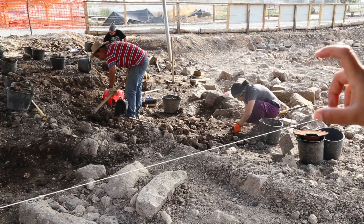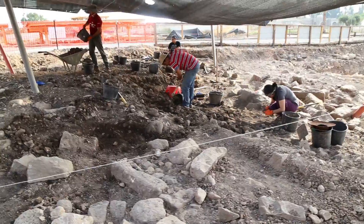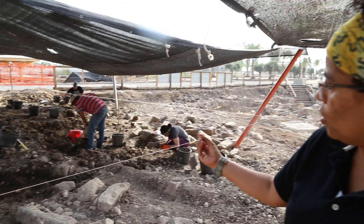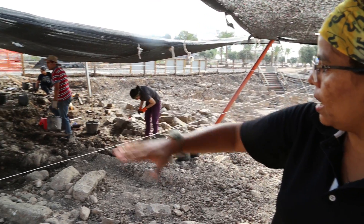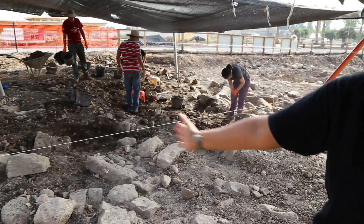We know that we need to change the level because the soil is different. In the first centimeters, the soil was very strong, like a stone. And now we have more soil with water — humid soil. We need to put all of this area in the same level to continue to the west.